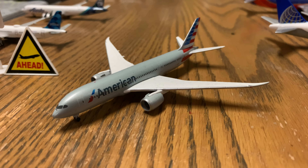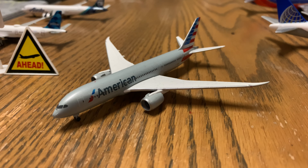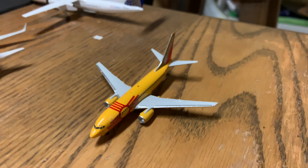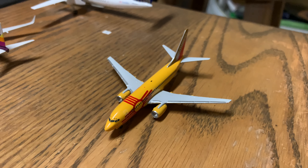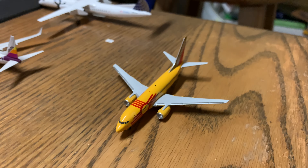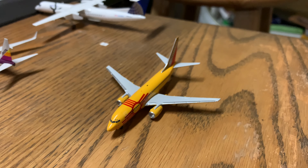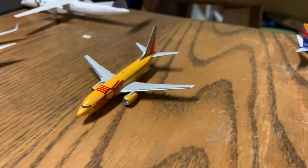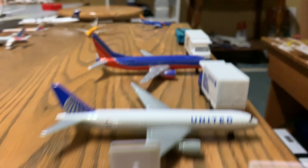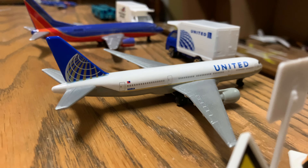American 787-8 is taxiing for departure out to Beijing. And here we have a Southwest 737-700 in the New Mexico One livery — it is just now leaving its gate and taxiing for departure out to Albuquerque via Houston Hobby.